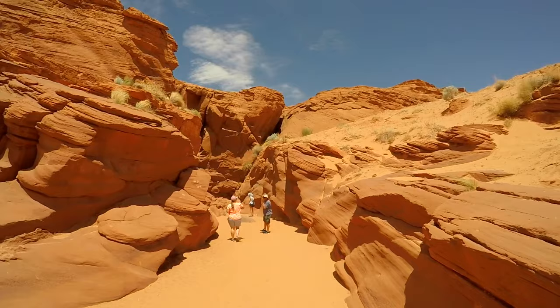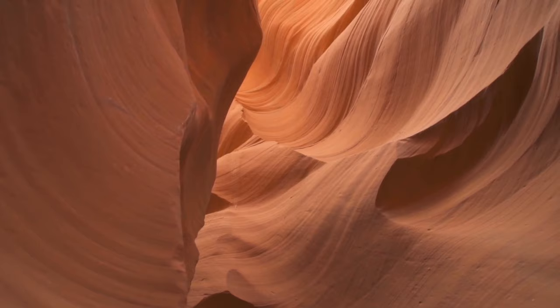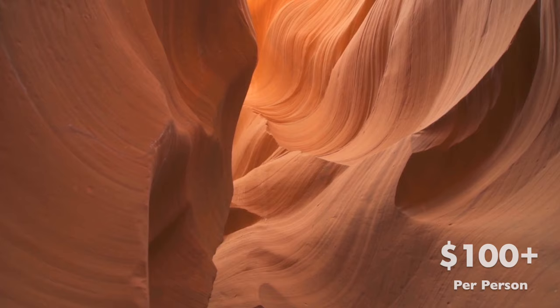This is a treasure of the desert. Unfortunately, to see this unique place requires a steep admission and a Navajo guide leading dozens through the cramped space.